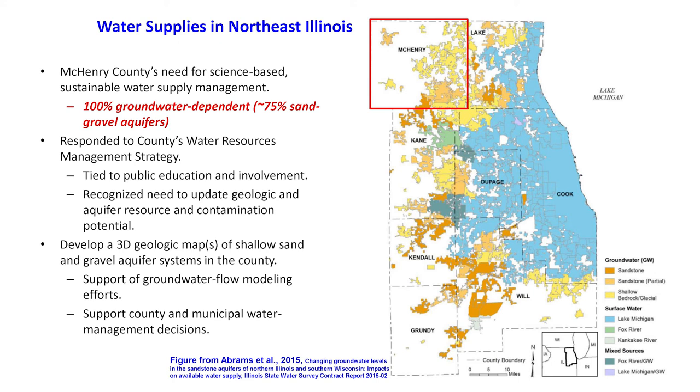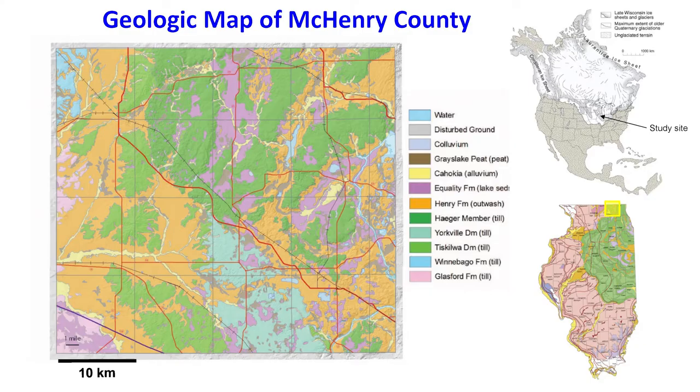We were going to recouple that process, that mapping product, with a groundwater modeling study that I'll get into in a minute as well. Just to start backing up and understanding the geology of the area, a quick slide shows a geologic map of the county where every color is a glacially derived deposit. In the county, it's anywhere from 30 to 100 meters of glacially derived sediments. Oranges and yellows are glacial fluvial sand and gravel deposits, and everything else is essentially a finer grain, clay-rich deposit.